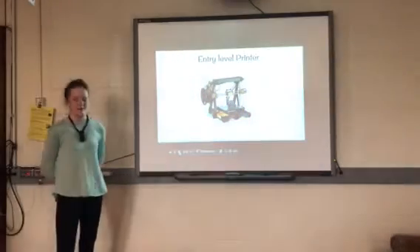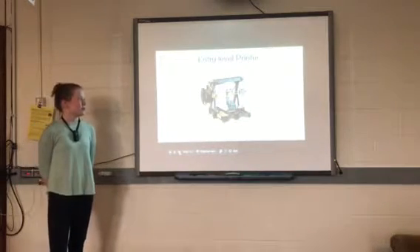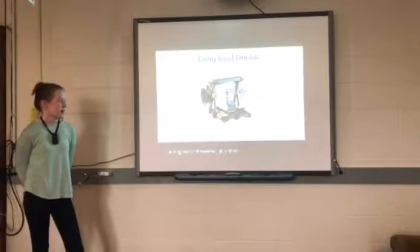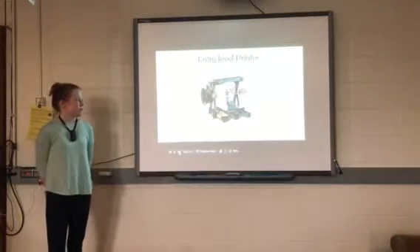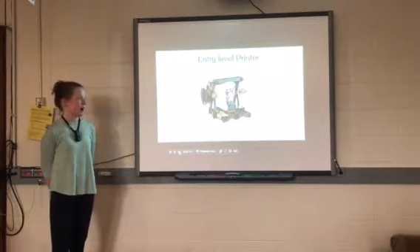Now that you know what 3D printers can do, you may be thinking you want one — I sure did. The entry-level printer is the cheapest, ranging from $200 to $400. These are not very durable, they're very noisy, they cannot print many materials, and they only print very small objects. But they are a good printer if you want to get the hang of 3D printing at a low cost.